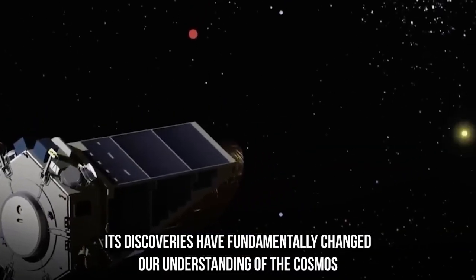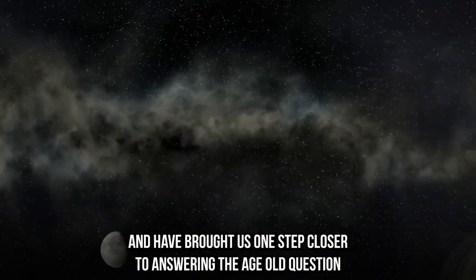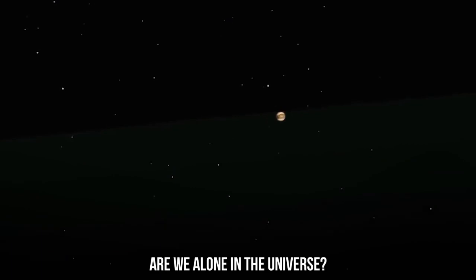Its discoveries have fundamentally changed our understanding of the cosmos and have brought us one step closer to answering the age-old question: are we alone in the universe?